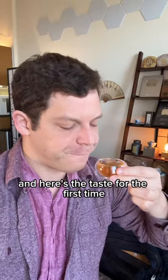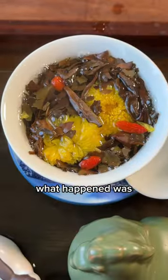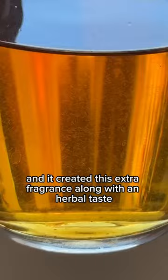And here's the taste for the first time. It was good, but unexpected. What happened was the white tea flavor and the chrysanthemum flavor kind of mixed right at the beginning, and it created this extra fragrance along with an herbal taste, which I actually really liked.